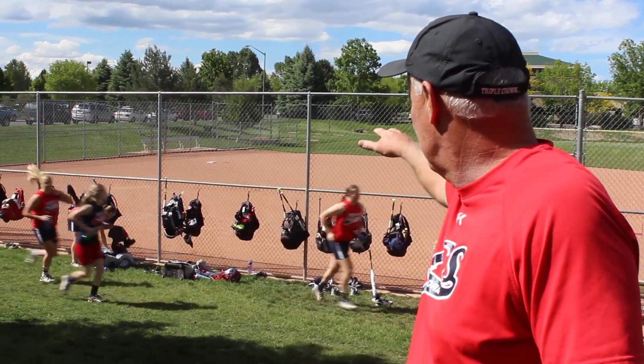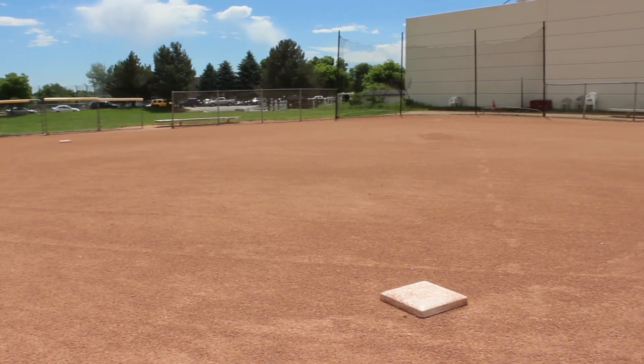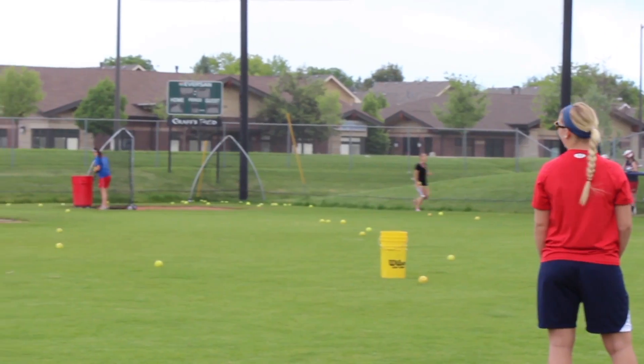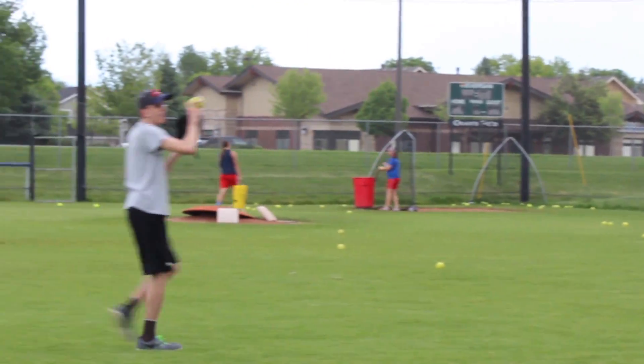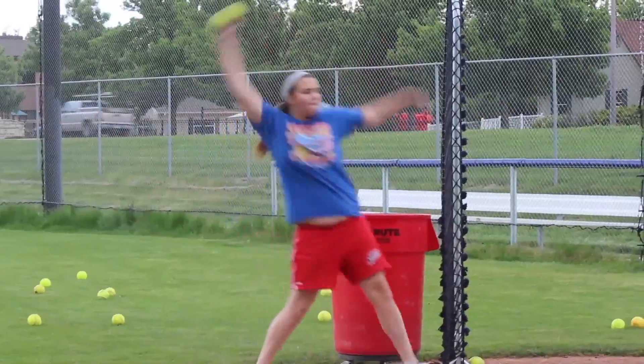We'll have a team defensively on the diamond here, and sometimes across the street on our second diamond we'll have another team in defensive drills. Then we hit out of the far corner down here — you'll see that we do tees here, and then we throw live out of the far corner, which also doubles as a baseball field.